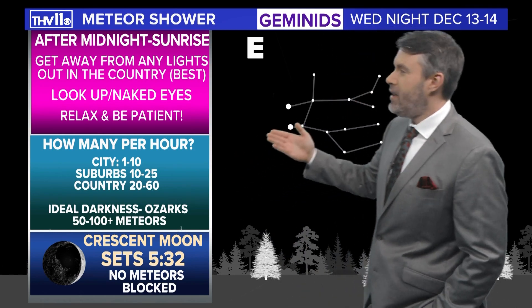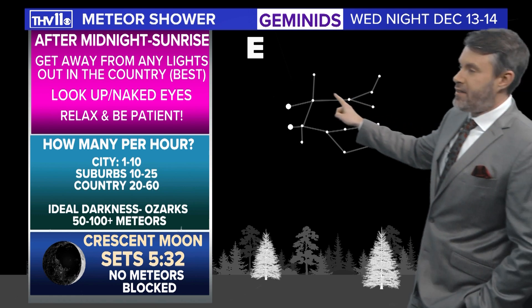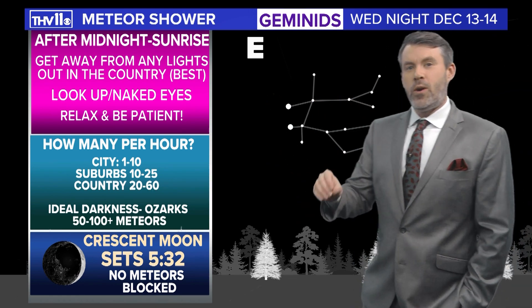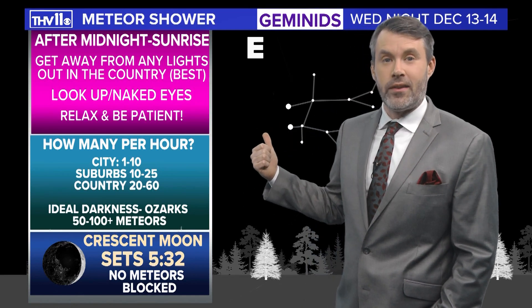All you have to do is look up to the eastern part of the sky or right above, especially after midnight, and you'll see the constellation Gemini. That's where the meteors will most likely come from — that direction is known as the radiant.